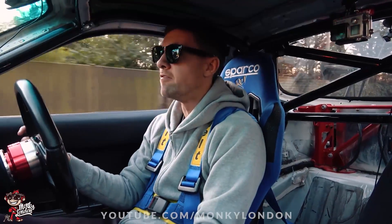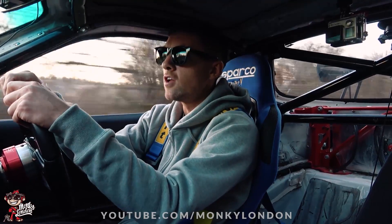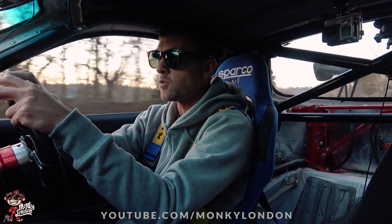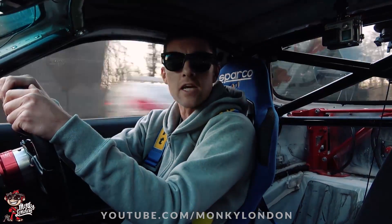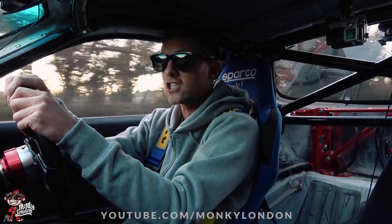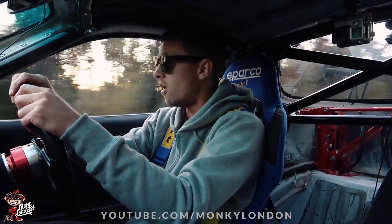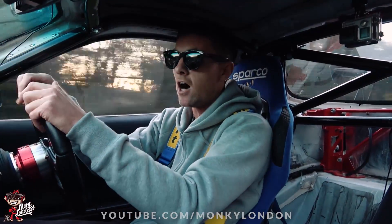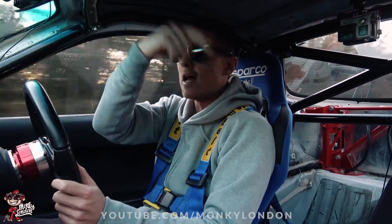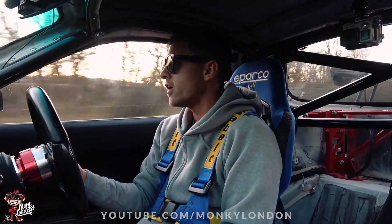I'm definitely going to need to invest in some earplugs at some point! I'm quite interested to know what kind of content you guys would like to see on the car. Would you like to see more street adventures? I think a lot of you want to see a bit of track action next year, which we're definitely going to do, because I think ultimately this is where this car really belongs — where you could really stretch its legs. Feel free to let me know below in the comment section what kind of stuff you'd like to see on the brake machine.